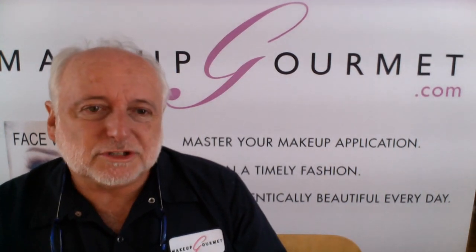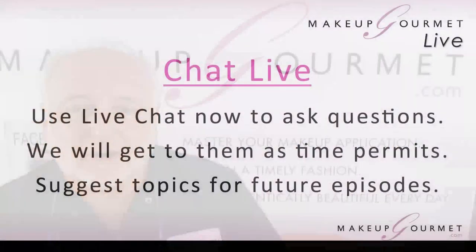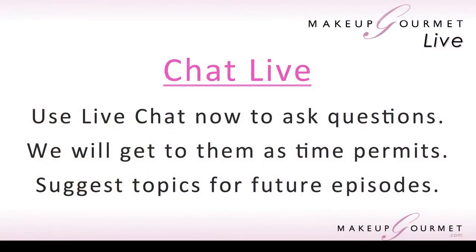Just as a reminder as we're getting started, live chat is live. So if you wish to pop in and tell us what's on your mind or have any questions about what we're doing, by all means do and we'll be happy to answer them. Every live chat participant is entered to win the product of the day, which we'll get to in just a couple of minutes.